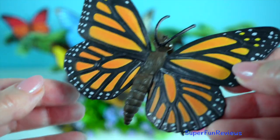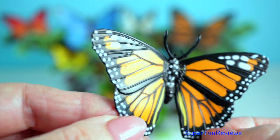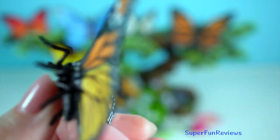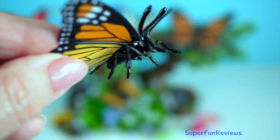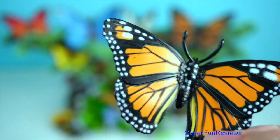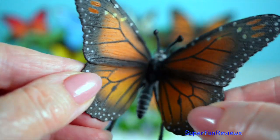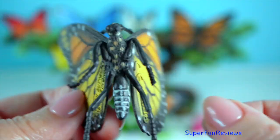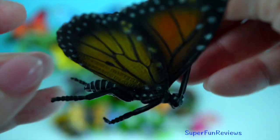The life of a monarch butterfly is a captivating transformation story. It begins as a tiny egg laid on a milkweed leaf, hatches into a voracious caterpillar, then forms a chrysalis — a jade green casing with golden accents. Inside this chrysalis, the caterpillar undergoes a remarkable metamorphosis, emerging as a beautiful butterfly ready to take flight.